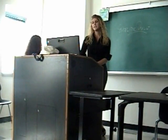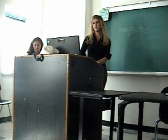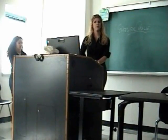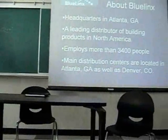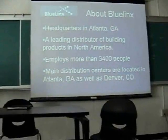Just a little background about Bluelinks: their headquarters is in Atlanta, Georgia, and it's the leading distributor of building products in North America. It employs about 3,400 people, so it's a fairly large company. They have two main distribution centers located in their headquarters hometown of Atlanta, as well as Denver, Colorado.